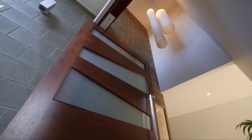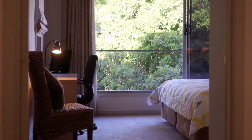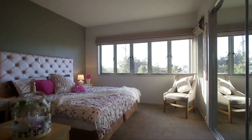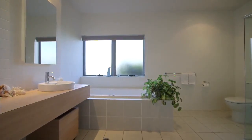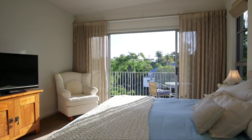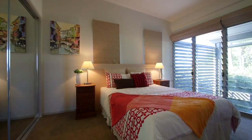Upon entry you'll find this Executive Residence showcases a long list of features including a five bedroom floor plan with luxurious master suite and high ceilings on all levels, providing you with a sense of space and capturing the natural breezes.